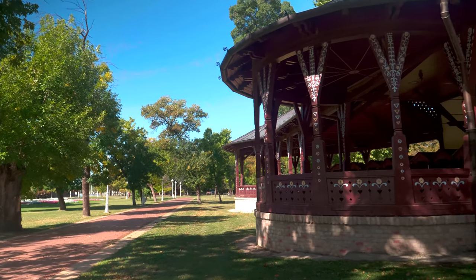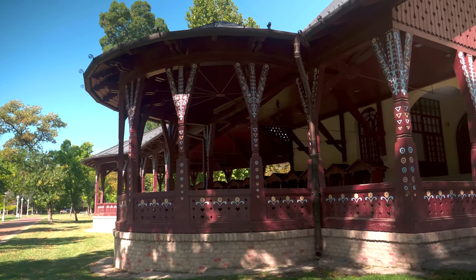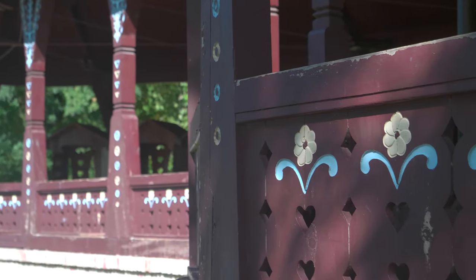Its beauty is in its proportions, the combination of structural elements, the playfulness of the mass, shapes, colors and openings. The only decorations are the floral motifs engraved and perforated in its wooden parts.